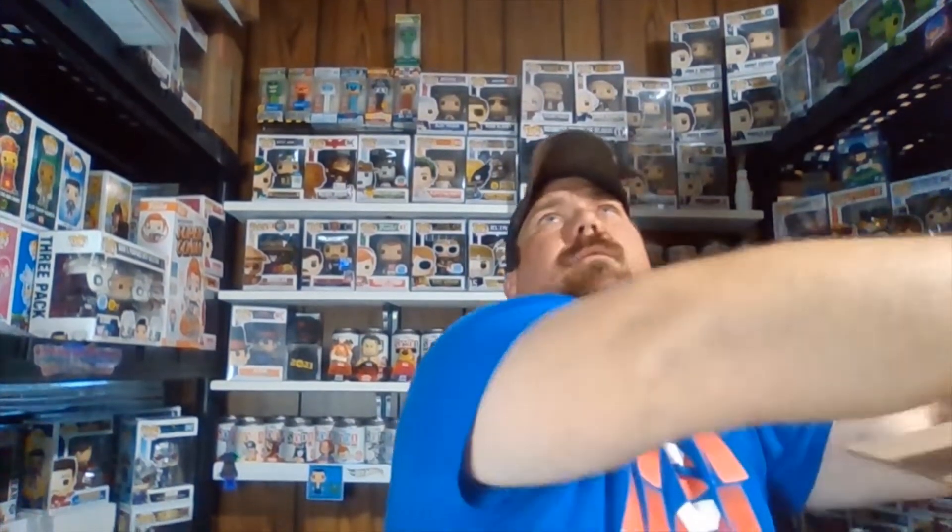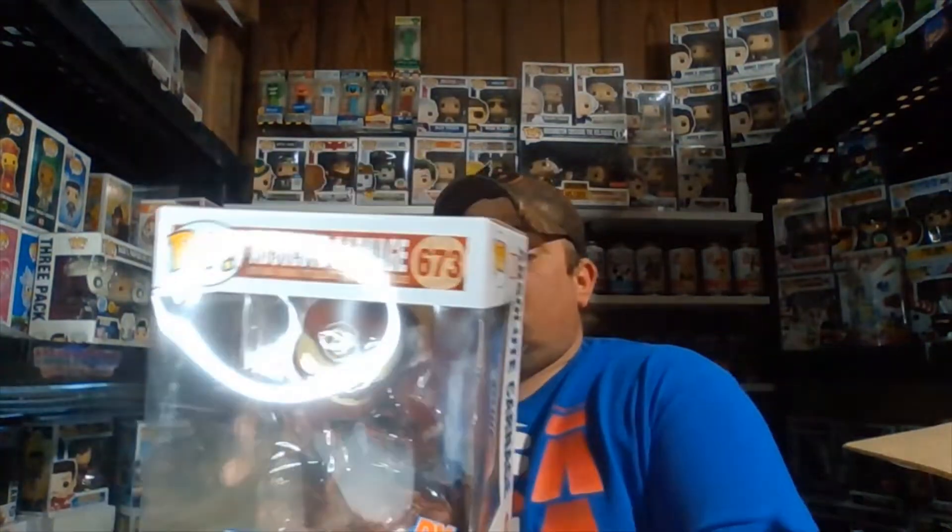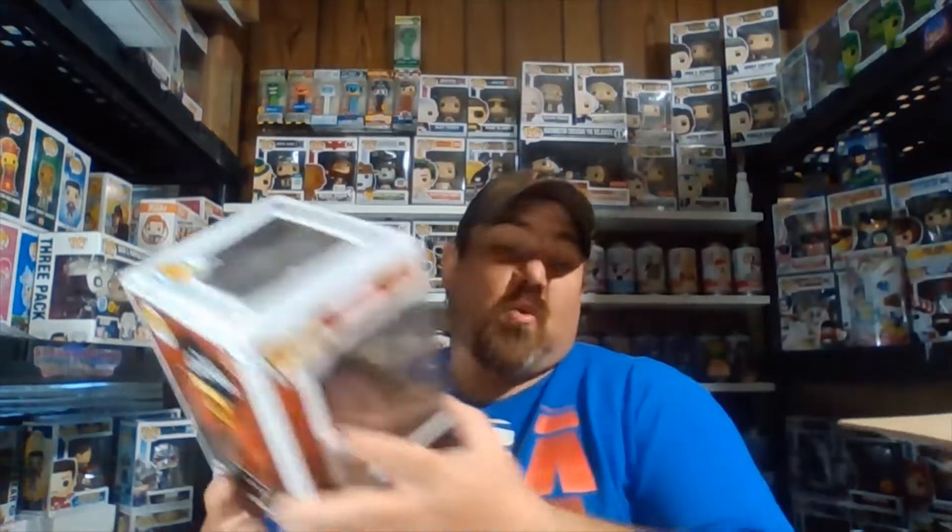Alright, let's see what we got. I don't really know what we have — okay, feels like maybe three. There's a big one here, let's pull it out. Showing you guys first — I'm trying not to look. Absolute Carnage! This is the PX Previews exclusive. Sorry about the glare, I'm still trying to figure these lights out. Unfortunately that one was not Buffy, but it's coming in at $25 — that's a good start to the box.